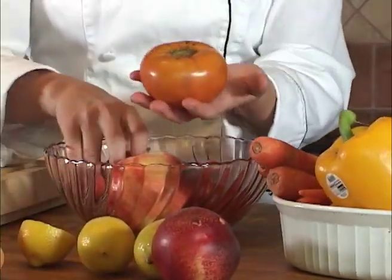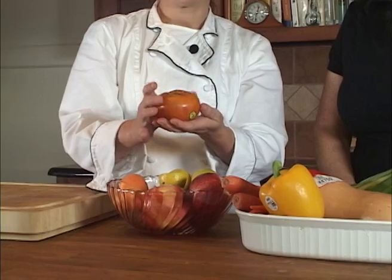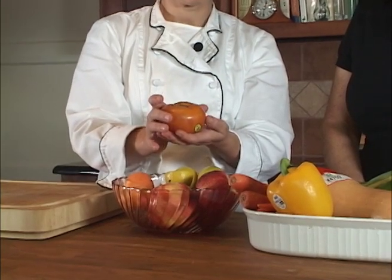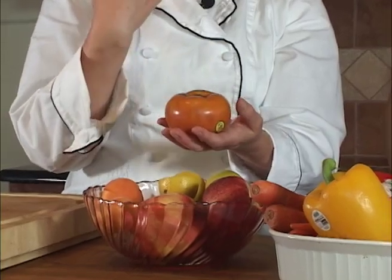This is a persimmon, and there are two different types of persimmons. This particular one, the squatter version — they have some that are going to be longer like this. This type has a lot of tannin in the skin, so it's very bitter. If you were to eat any of the skin, basically all the moisture in your mouth disappears, so that's undesirable.